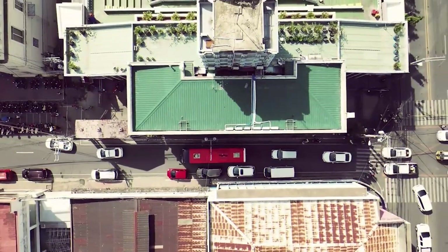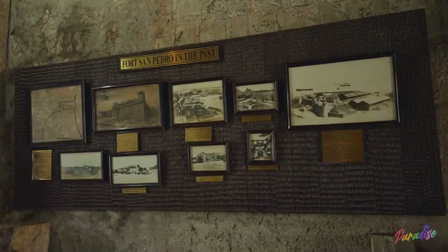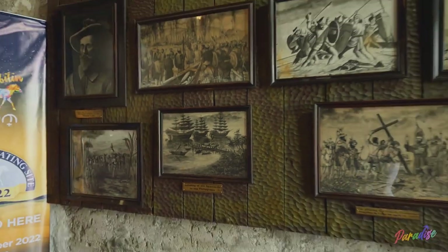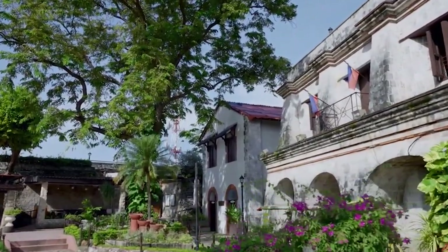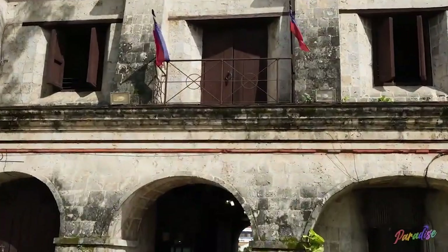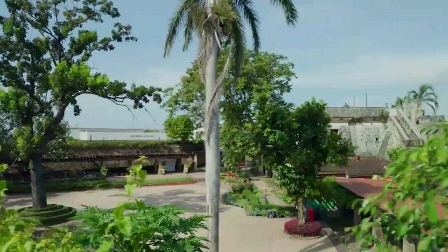After exploring the cathedral complex, we make our way to Fort San Pedro, located just a short drive away along the city's waterfront district. As we approach, the fort's triangular structure comes into view, spanning an entire city block. This is the oldest Spanish fort in the Philippines, first built in 1565 under the command of Spanish conquistador Miguel Lopez de Legazpi. It served as the first Spanish settlement in the Philippines and was the center of political and military power in the region for over two centuries. Entering through a stone archway, we find ourselves in a spacious inner courtyard, with walls stretching up to 20 feet high enclosing bastion towers, a garrison building, and a small chapel.